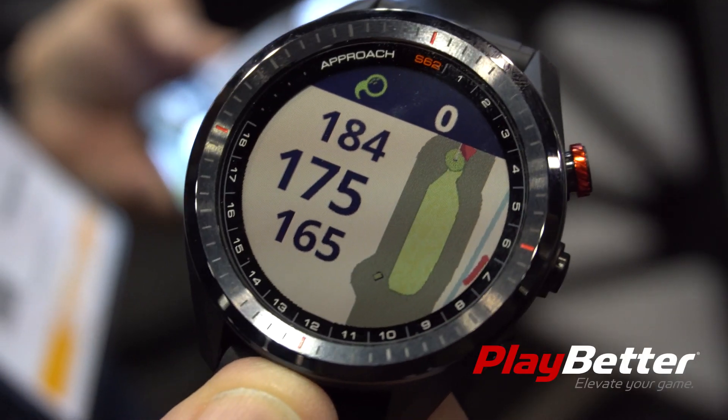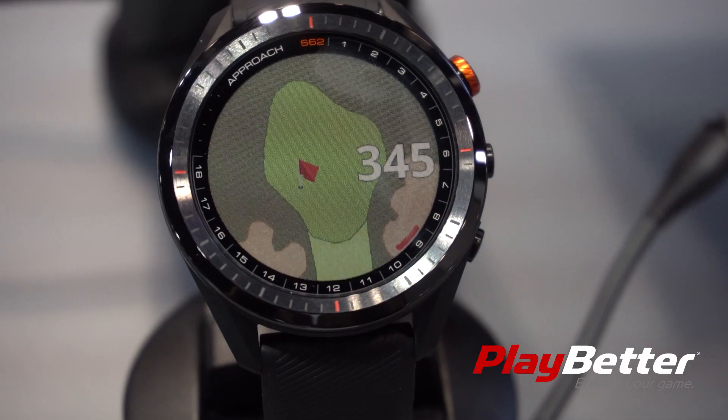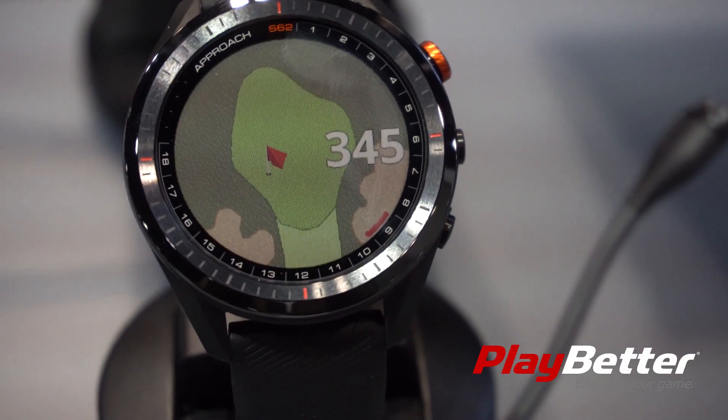Hi, it's Steve Wiley, one of the regional sales managers here at Garmin, and we're here with the new S62. This is our new premier golf watch. We've increased the display size almost 17% over the previous model.